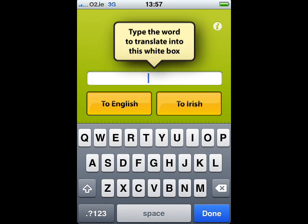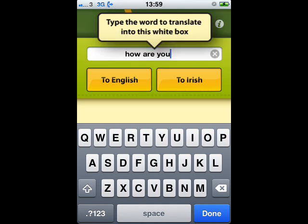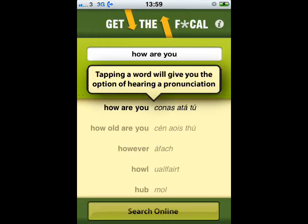Here you can see the launch screen of the application. To translate a word, simply enter the text you wish to translate and press the button for the language you wish to translate to. The nearest matches from the offline translation database are listed beneath the text box.